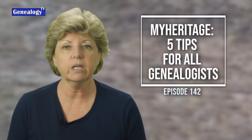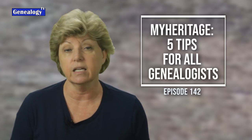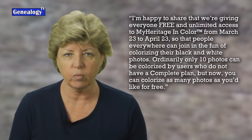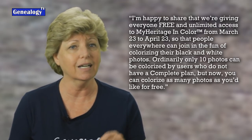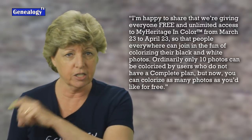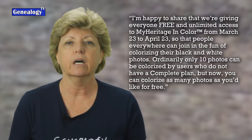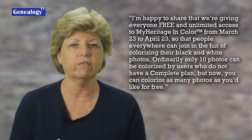As I was working on this episode, I let MyHeritage know what I was up to and they responded with a brand new announcement. They said: 'I am happy to share with you that we are giving everyone free and unlimited access to MyHeritage In Color' — that is a trademark, MyHeritage In Color — from March 23rd to April 23rd, 2020.